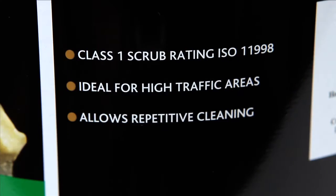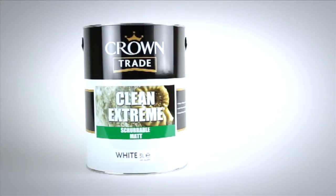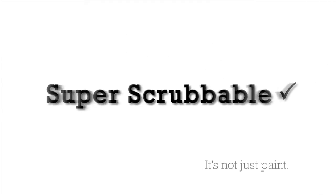Easy to apply with great opacity, it provides a beautiful look with a real bonus of a truly scrubbable finish, enabling surfaces to be returned to their pristine condition time and time again.